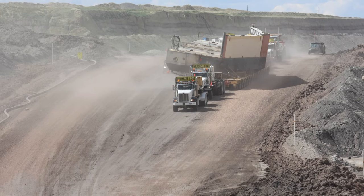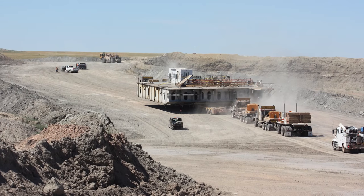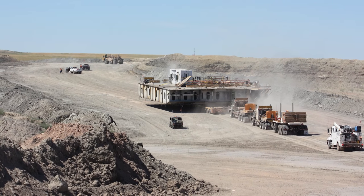We utilized five trucks for this project to safely maintain the pulling power and the braking power. We had two grades in the mine: one was a short distance of about a quarter of a mile at 14% grade down a hill, and one coming up on the dragline pad that was 14% for about a half a mile. We utilized five trucks to make sure we had plenty of braking power and traction to make this move safely.